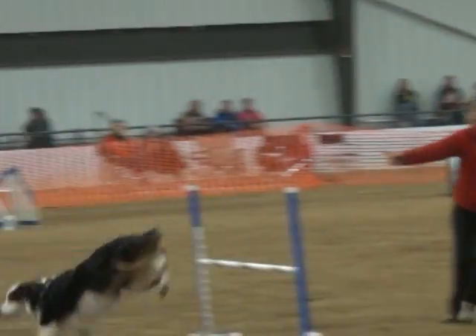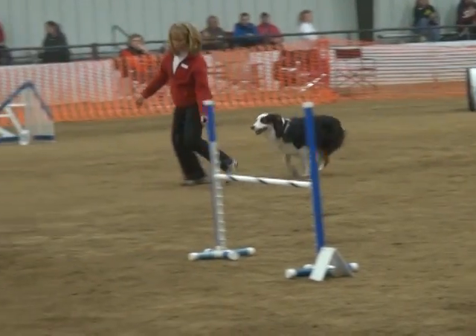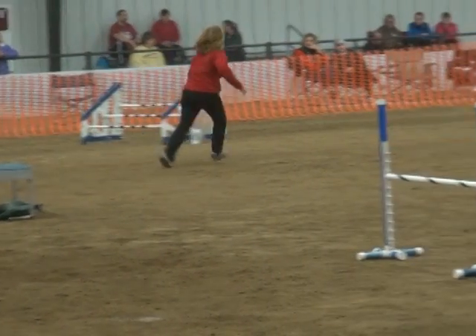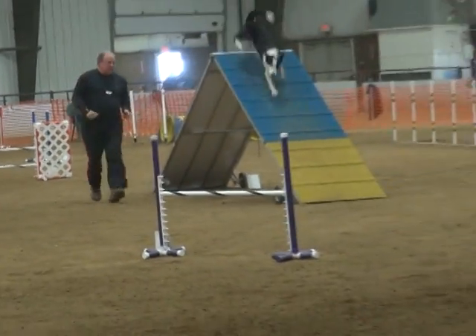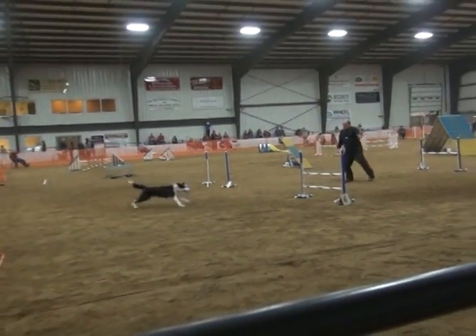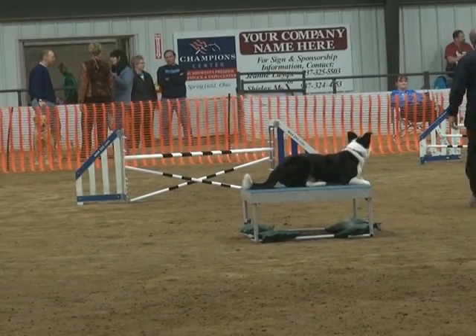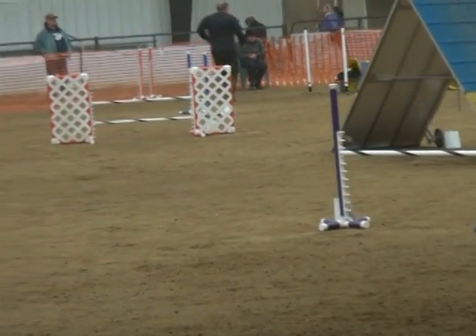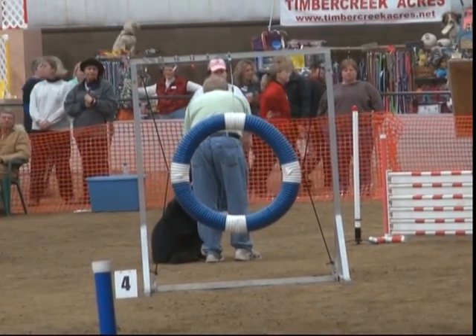A qualifying run means that you have met the standard set for the level at which you're competing. Let's say you've started AKC agility with your dog at your first trial — you would be a novice A. Novice is beginners, and A means the dog doesn't have a title and you've never run a dog before. If you do your run and it's a qualifying score — maybe you were a little over time, maybe you missed one contact, but you're allowed to — once you get three qualifying scores, you've earned a title. Your dog now has an NA, a novice agility title, or a novice agility jumpers title. Three qualifying scores in open earns another title, then you move to excellent and then to different levels. Those qualifying scores give you the legs to earn a title.